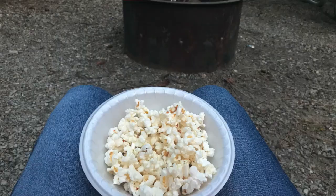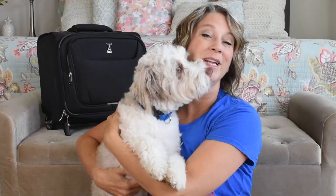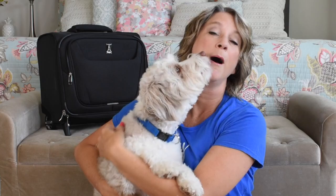Number three is popcorn. I love having popcorn that is just easily accessible — it does not require any dishes and your kids or teenagers can fix it whenever they want. We did not get to take our dog Oliver, who just turned one this month.